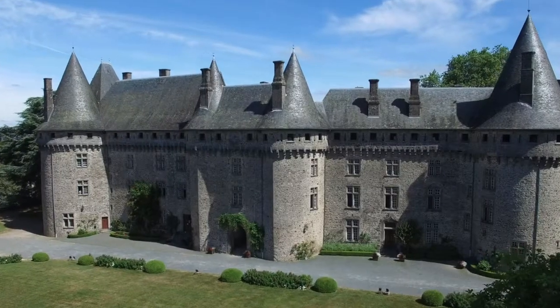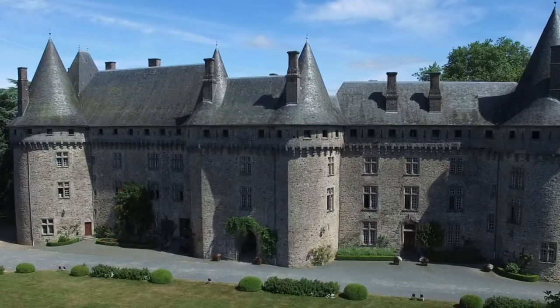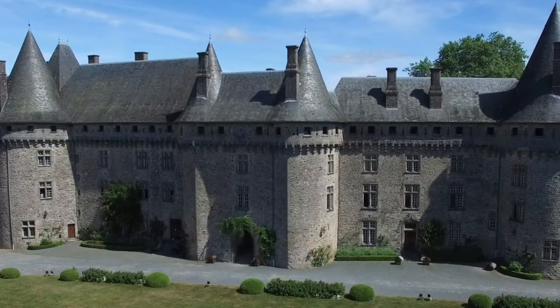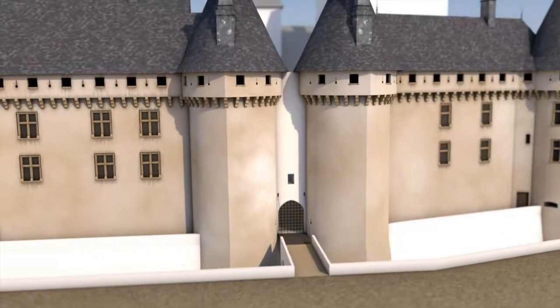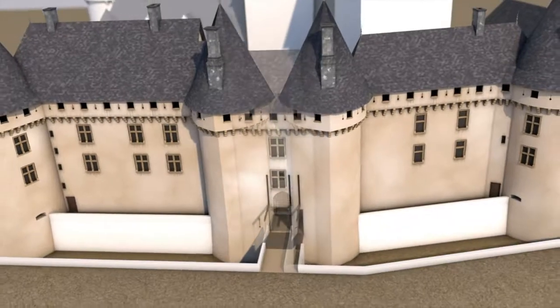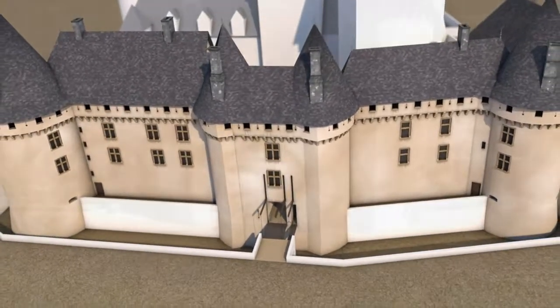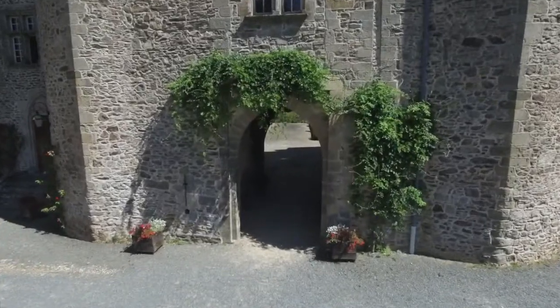The two almond-shaped towers at the entrance of the Châtelet, or small castle, were built before the great construction programme which took place in the 1500s. They are the oldest part of the castle's south wing. In the beginning, they were on either side of a simple Gothic arch in front of a portcullis and a drawbridge. In the 16th century, a wall was added on between the two towers to form the small castle with its carriage and pedestrian doors.